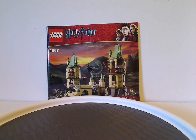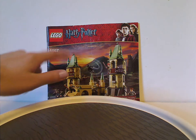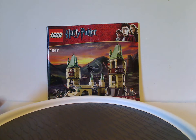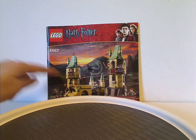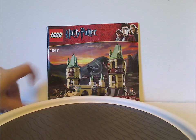On the front of the booklet, we have the two logos, the interesting red border from the time, and a picture of the set with everything there is, and set number 4867.